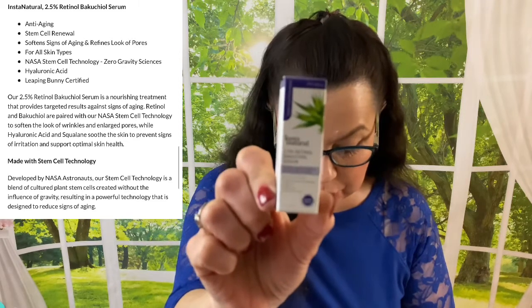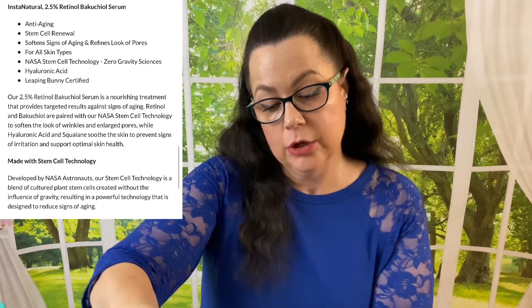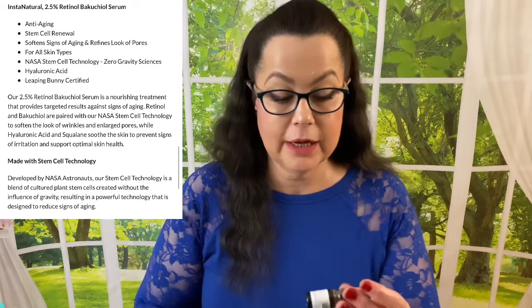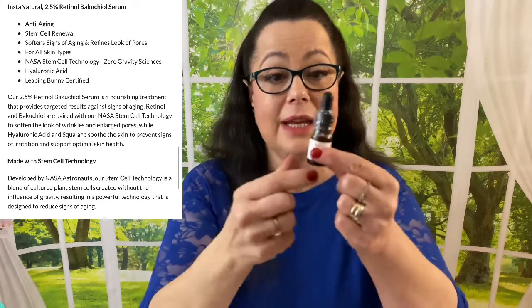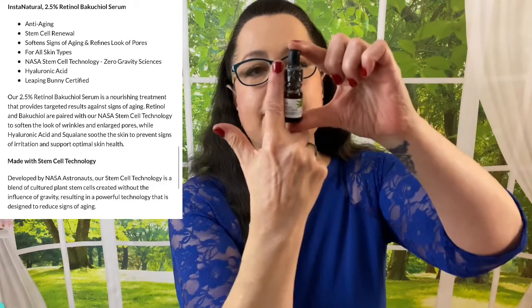Now let's get into some of the better products. This next product is Instant Natural — they're a very natural-oriented brand — and this is a 2.5 retinol serum. It says it reduces and softens signs of aging and refines the look of pores, so I really appreciate that. I've received this in another box before and I really like this product, so I give this one two thumbs up and I'm super excited to try it again.